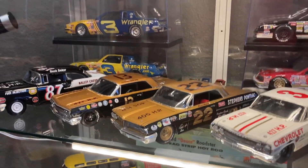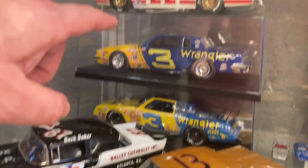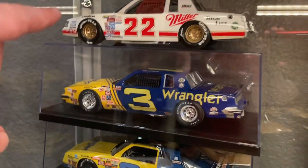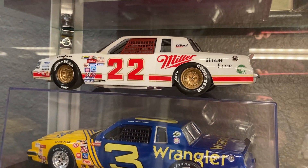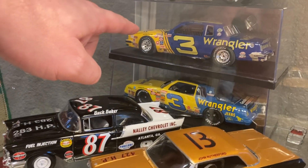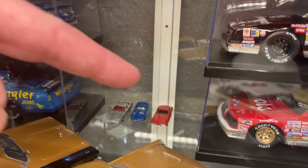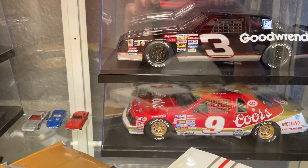Down here is like a race car shelf — vintage race cars. Some of these I built when I was little and they got lost, so I wanted to recreate them. I built this #22 Bobby Allison when I was a young man and it got lost or broken, so I rebuilt it. Same with the Good Wrench #3 and the Wrangler #3. I'm generally a Dale Earnhardt fan and an '80s NASCAR fan, so we've got a couple of Dale Earnhardt cars — the Pontiac Grand Prix, the Monte Carlo SS — and also Bill Elliott's Thunderbird from the '80s.